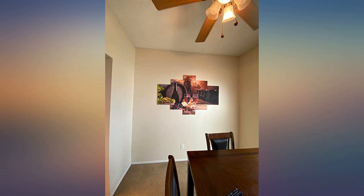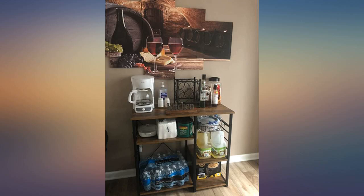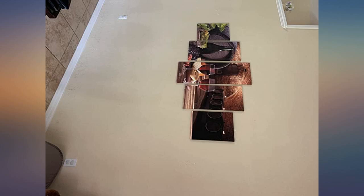Picture gives a really nice warm vibe to my kitchen. I suggest putting up with pushpins — made lining up the panels easier. This looks amazing in my man cave. The color is bright and vibrant.